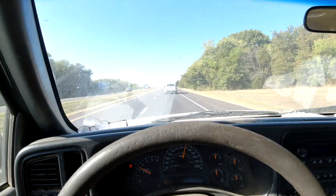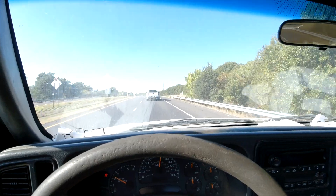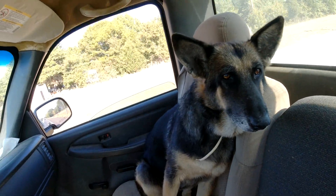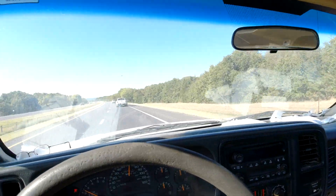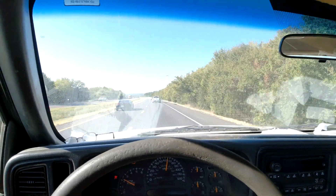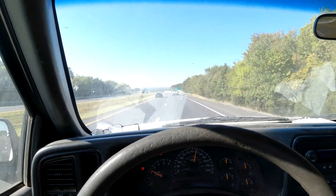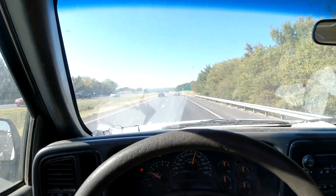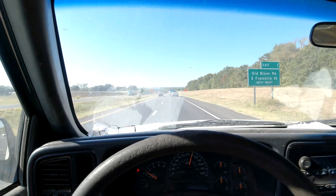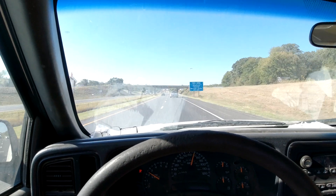Welcome to the channel, folks — Clunkers and Classics. This morning we are on the way with my co-pilot puppy here, and we're going to pick up — I don't know if it's going to be a clunker or a classic, but it's a classic clunker. It just popped up on Facebook Marketplace and it's a '76 El Camino.